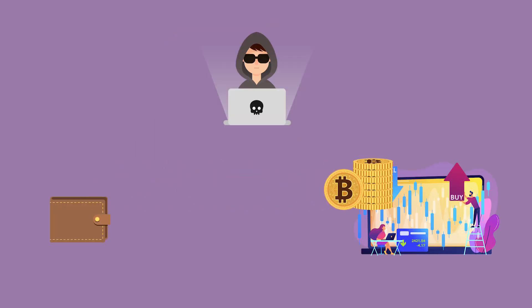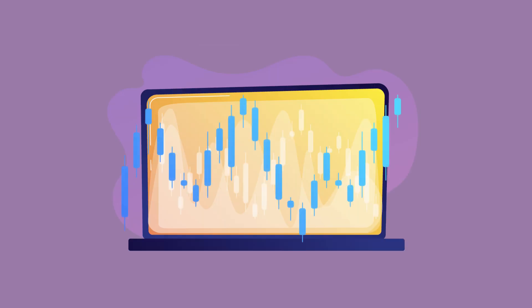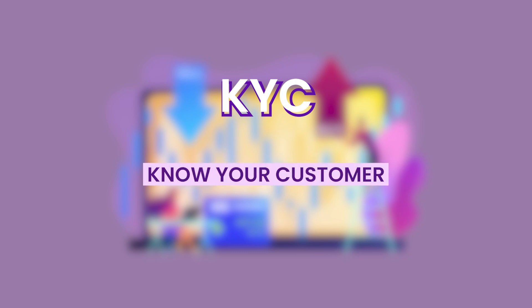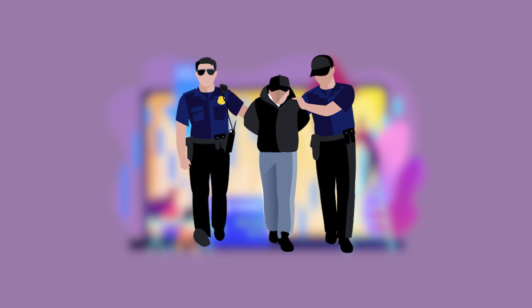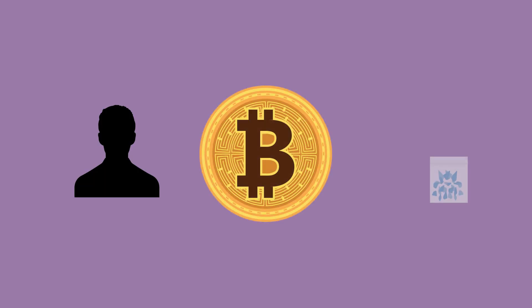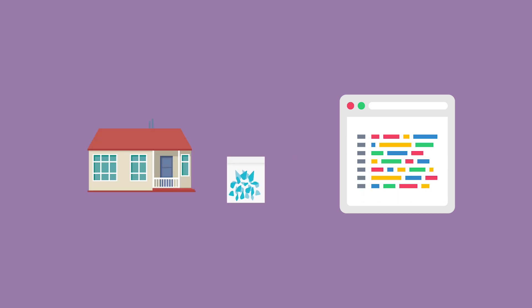The hackers need to either transfer the Bitcoin onto an exchange to be traded for fiat money, or transfer it to someone else in exchange for goods or services. Public exchanges implement something called KYC — Know Your Customer — meaning all customers need to be strongly verified and associated with a real person. So moving the Bitcoin onto an exchange would be a bad move. The other option is to use the Bitcoin to purchase goods or services from merchants with unregulated verification processes, such as spending it on the dark net.